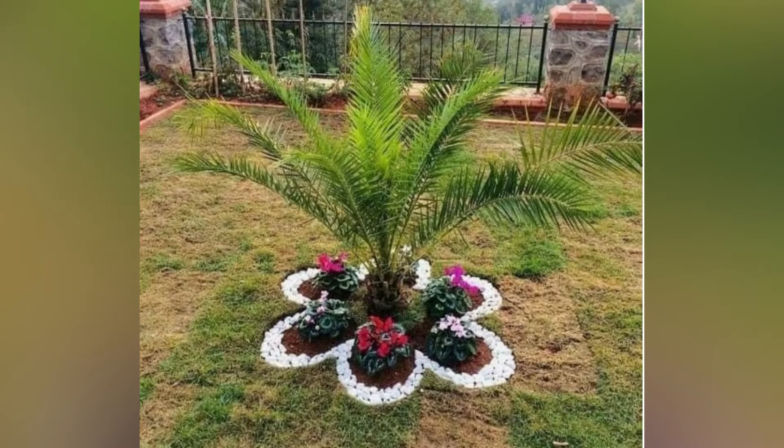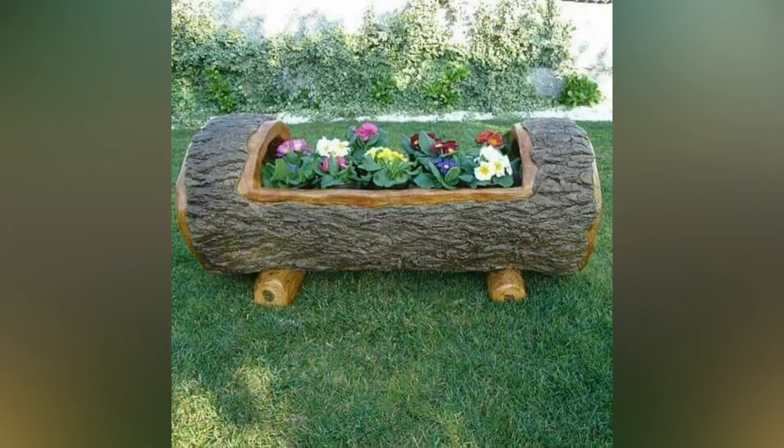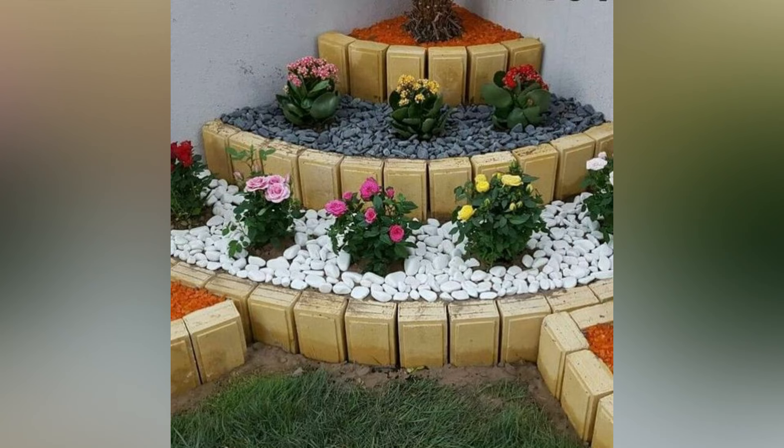The garden comes alive with a variety of colors, fragrance, and vitality. Spring is the perfect season to rejuvenate your outdoor space and create a garden that not only uplifts your spirit but also becomes a haven for both you and your local wildlife. In this video we will explore a variety of spring garden ideas that will help transform your outdoor area into a blooming paradise.